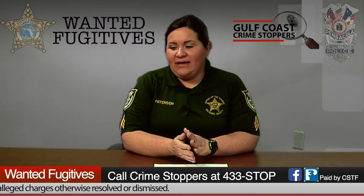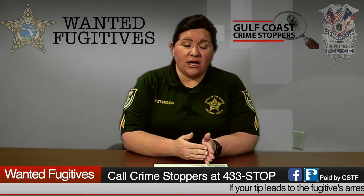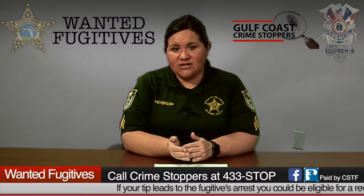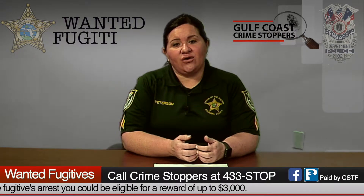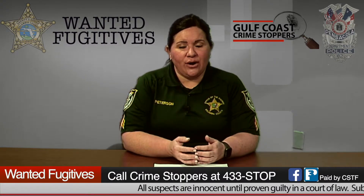That way, even if you call into the call center, you can go online or contact the call center, give them that tip number. If you have access online, you can use your password to see the status of your tips. Reward information is also provided online through P3. It's just a great program.